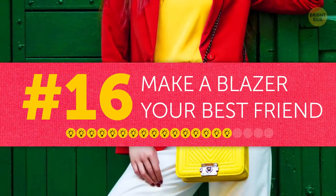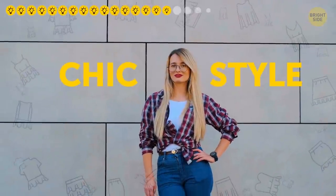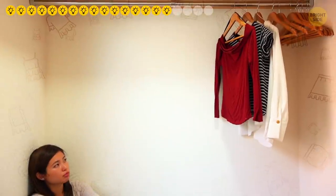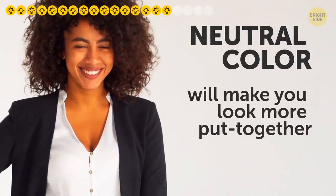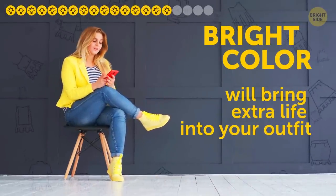Tip sixteen: make a blazer your best friend. When you want a more chic style, you absolutely don't have to change your whole wardrobe — sometimes all it takes is a few new items. One of them is definitely a blazer. A classic one in a neutral color will make your look more put together, while a bright one will bring extra life into your outfit.